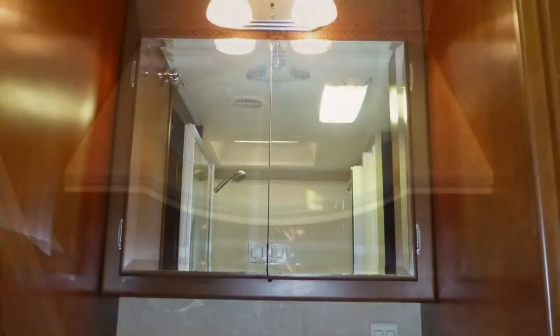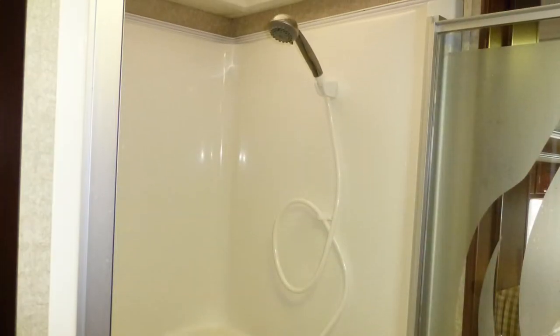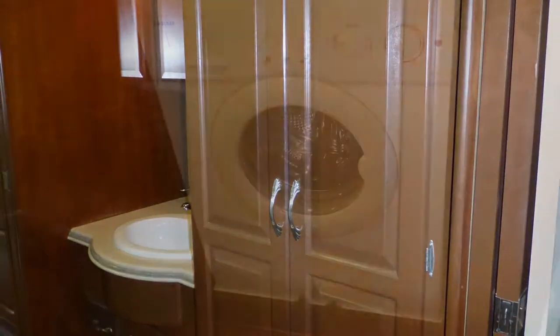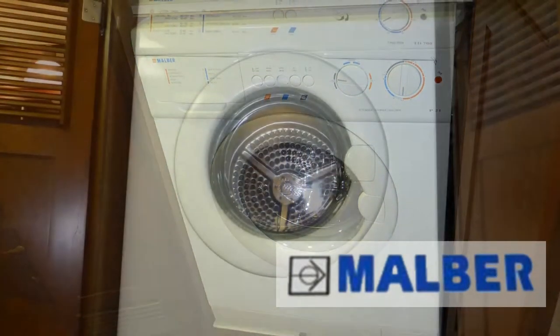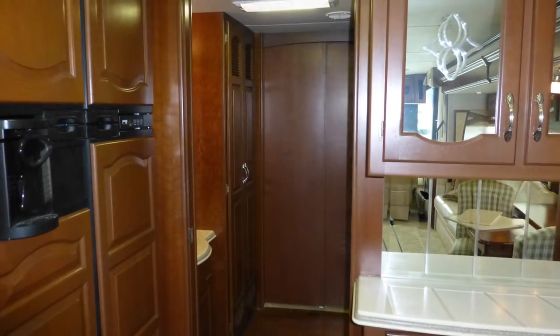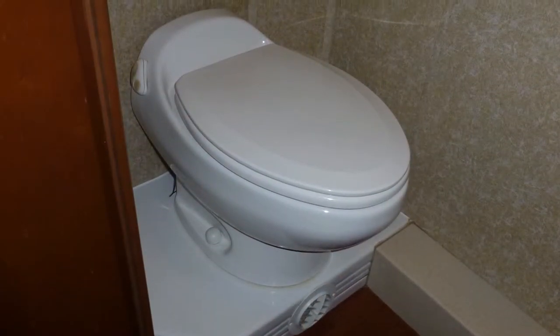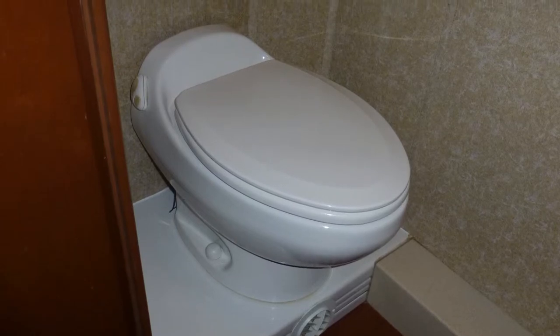The elegant master bath area includes a Corian top vanity with sink and mirrored medicine cabinet, shower with etched glass surround and skylight, and the hidden stacked washer and dryer is located close to plenty of storage. This area can be closed off for privacy by two elegant sliding wood doors. Just inside the master bath area is a stylish wood door for the private bathroom, which includes a porcelain toilet.